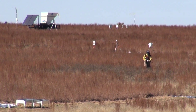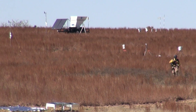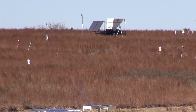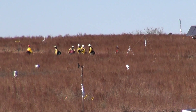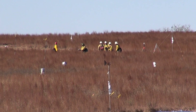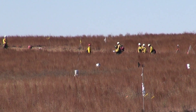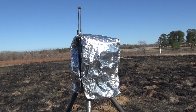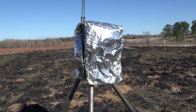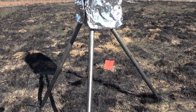We have quite a bit of instrumentation out here. We've got about 40 ten-foot-tall towers that measure wind speed and direction, and we have about 15 to 20 sensors that measure fire intensity and air temperature. And we've got video cameras that we put in the fire to capture video footage, which we've always found very useful for understanding what the fire is doing.